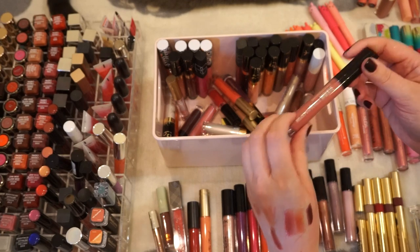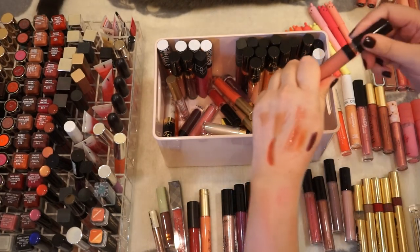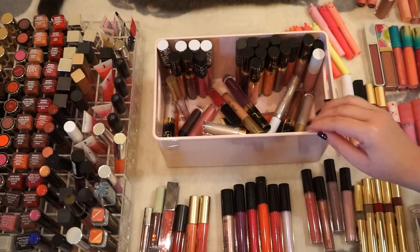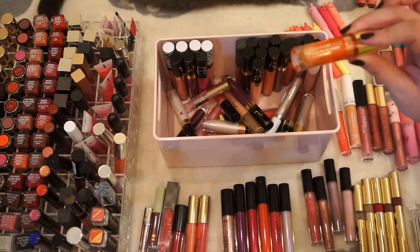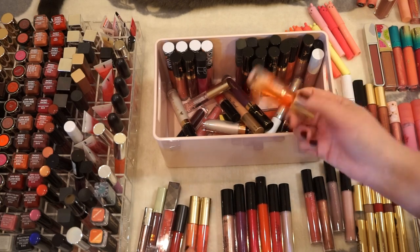This is Bare Minerals Marvelous Moxie — this is super old. Got another Too Faced Lip Injection Glossy; again the colored ones — I'm not sure if those are old or not. The Milani Moisture Lock: I really wanted this to be a dupe for the Clarins Lip Oil, but it really isn't unfortunately.